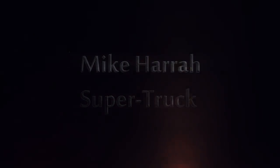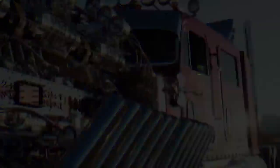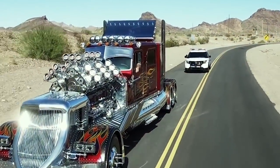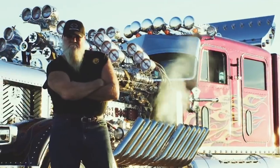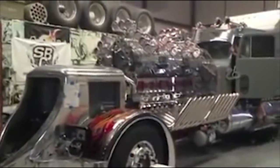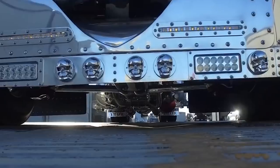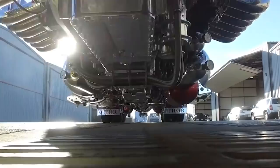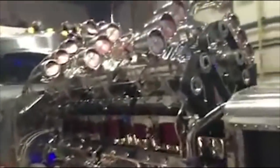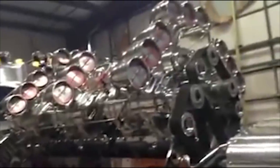Mike Herra's super truck may be up to the task. Big Mike Herra is based in Lake Havasu City, Arizona, and has spent several years running around the showing circuit to show off his modified trucks. His most recent creation has been simply deemed the Super Truck. This truck is based on the body of a Peterbilt semi-truck. The Super Truck runs on 24 cylinders and has 12 GMC superchargers attached to its engine.